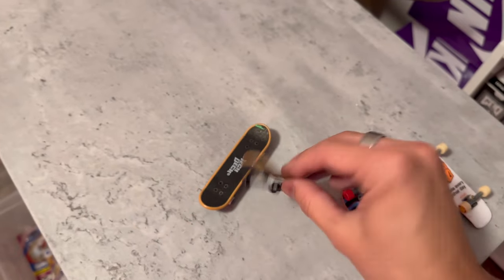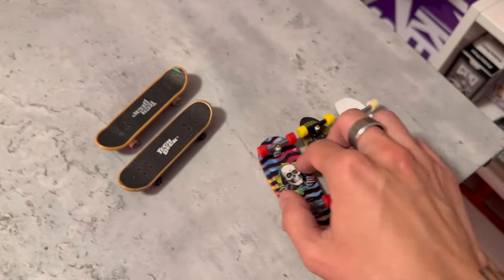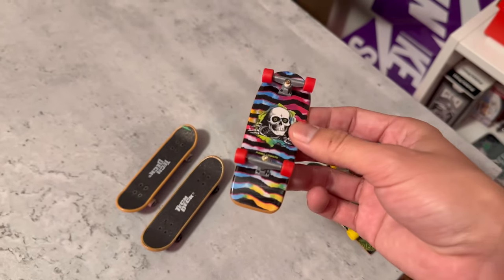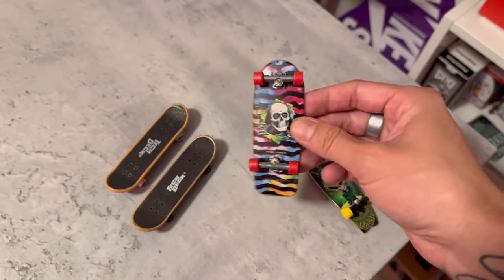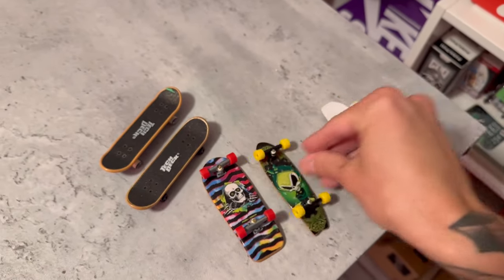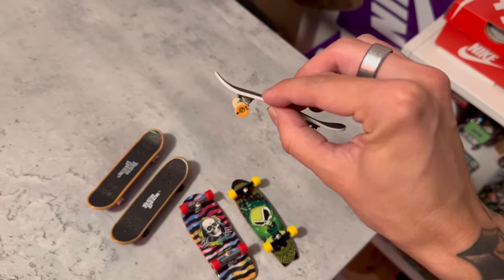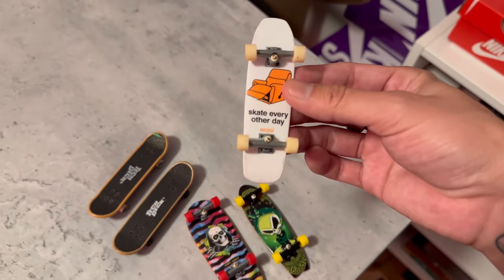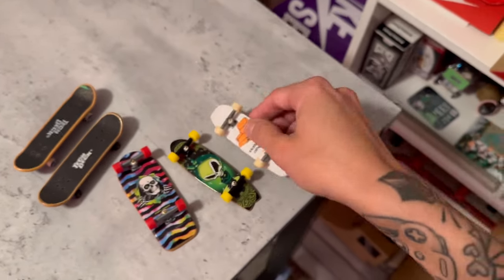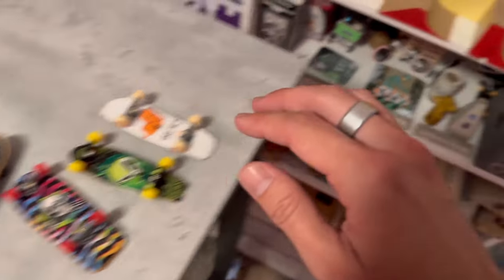Look how little it is — so tiny. These are some oldies. I think I colored on the grip tape as a kid on this one. And here's one — the Enjoy board — I thought it was so funny. It was pretty rare to see tech deck make shaped boards back then, which was cool, but now they're starting to make shapes again nowadays.